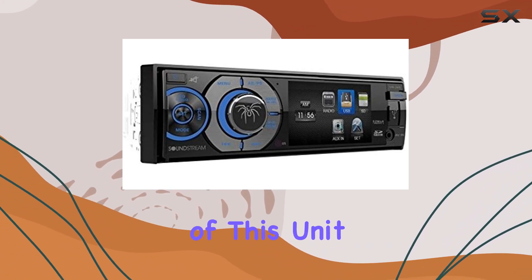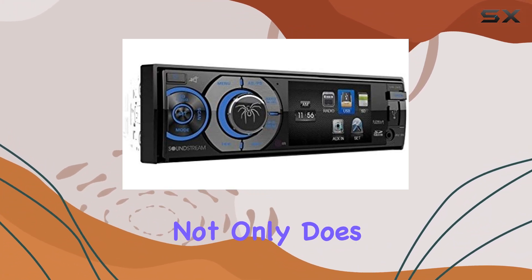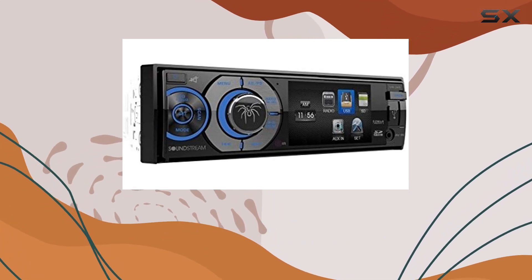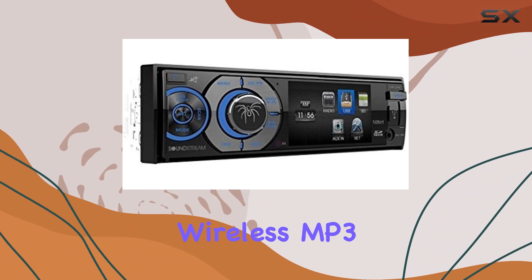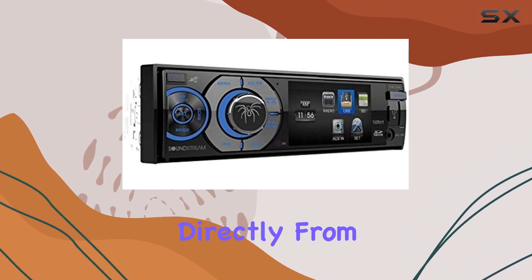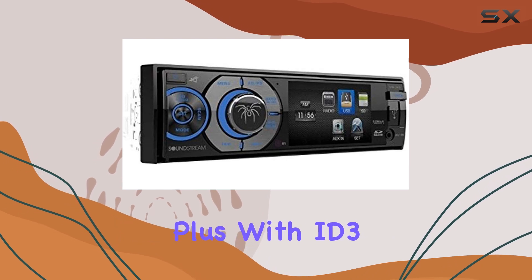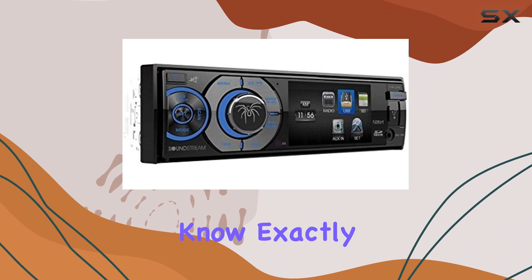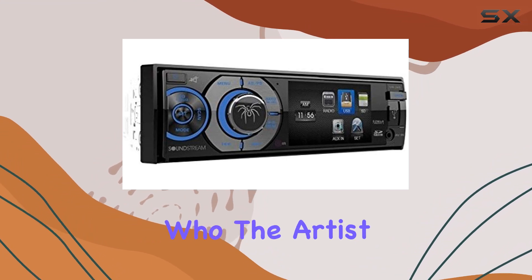One of the standout features of this unit is its Bluetooth connectivity. Not only does it support hands-free calling from your smartphone, but it also allows for A2DP wireless MP3 audio playback. That means you can stream your favorite tunes directly from your phone, hassle-free. Plus, with ID3 MP3 tag reading, you'll always know exactly what track is playing and who the artist is.